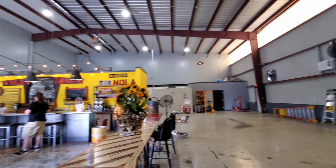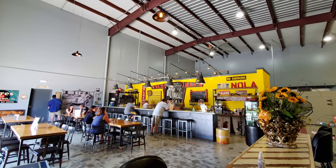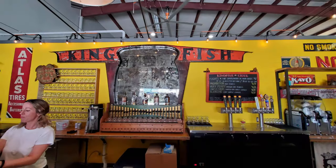And then you have the cider bar right here with a lot of great seating as well. It's really a great space, and they've done a good job in the short time they've been open.